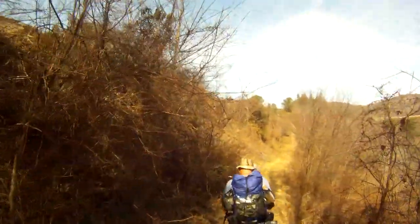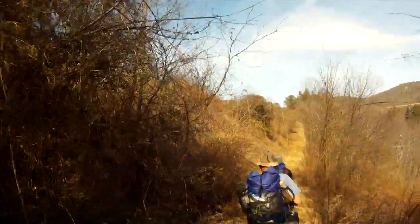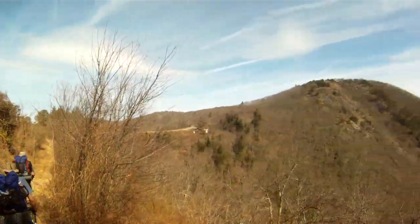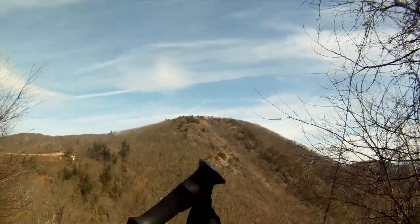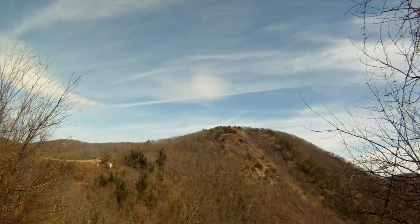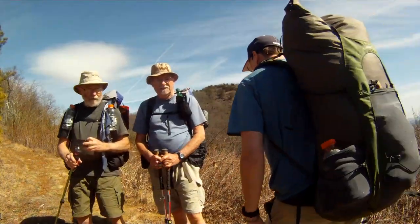Thanks guys. This is Bluff Mountain — Bluff Mountain up there and Alligator Overlook. Fantastic. Fantastic trip. Fantastic company. Gotta get in tight though.